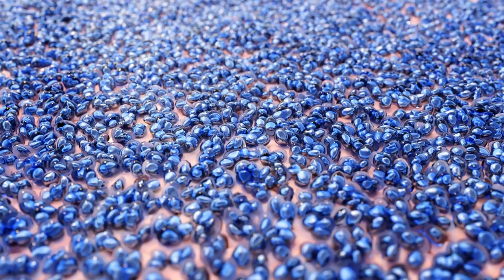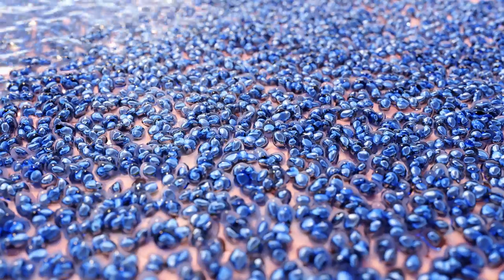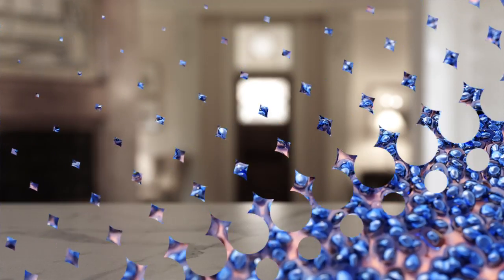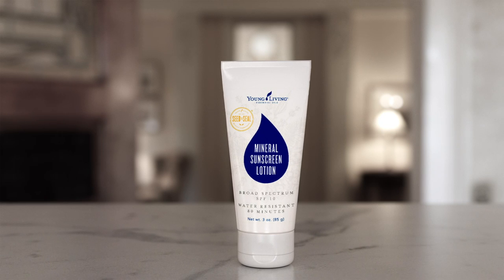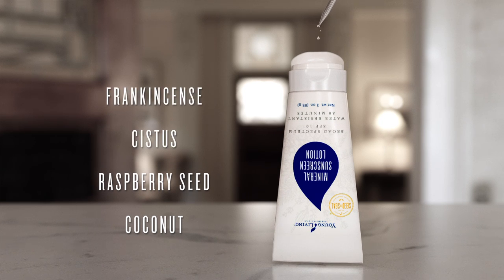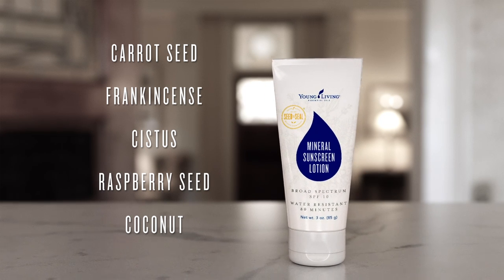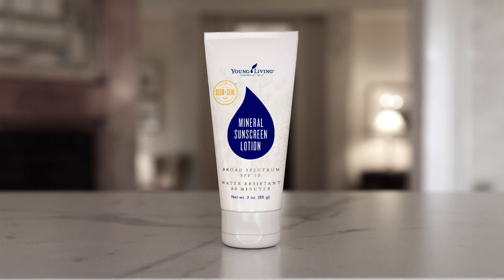The naturally derived formula is also water and sweat resistant for up to 80 minutes, so your family's active lifestyle doesn't need to skip a beat. The active ingredient, zinc oxide, is combined with a proprietary blend of moisturizers and essential oils, including coconut, raspberry seed, cystus, frankincense, and carrot seed essential oils to not only protect your skin from damage, but to nourish and hydrate it as well.